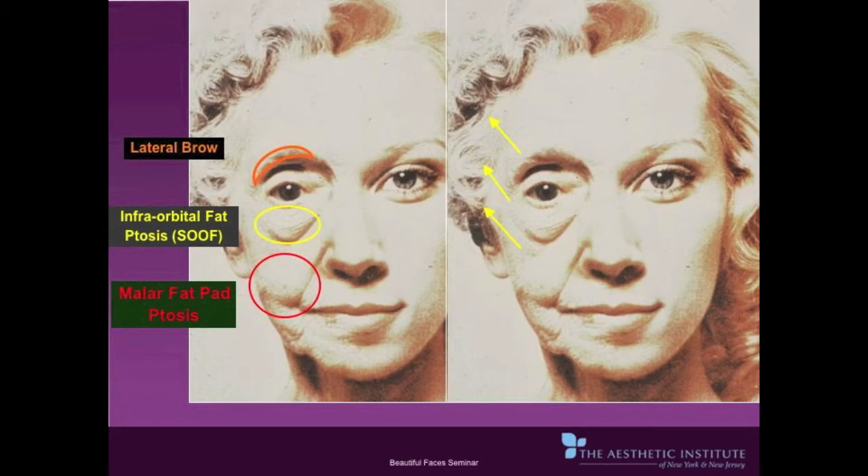The next slide shows yellow arrows indicating the direction of pulling in the endoscopic midface and forehead lift procedure. It should also be noted that the glabella, or frown lines, or number 11s, can also be reduced with the endoscopic forehead lift procedure.